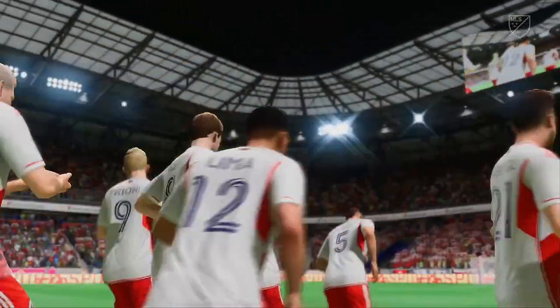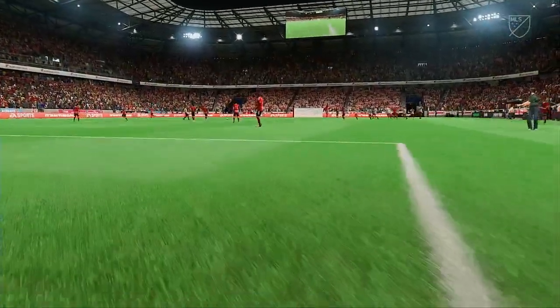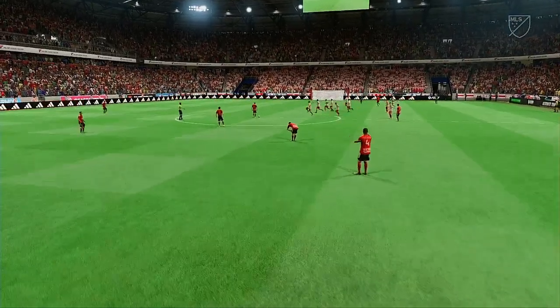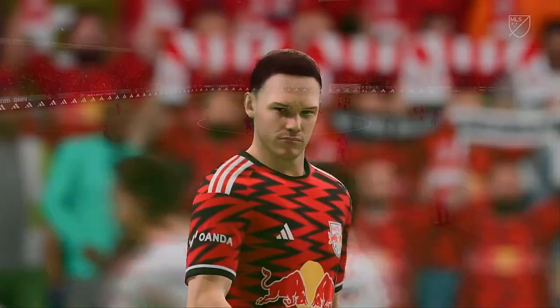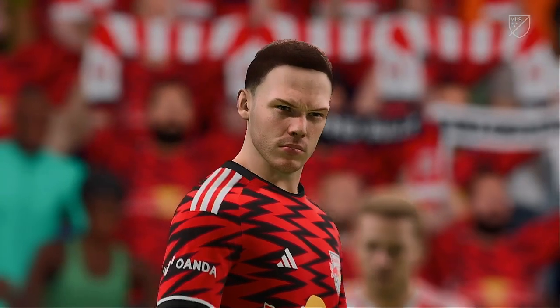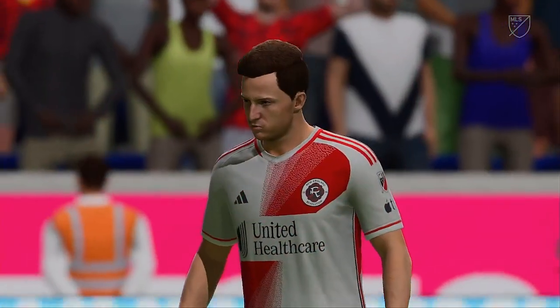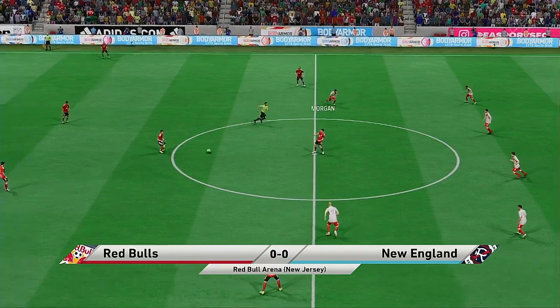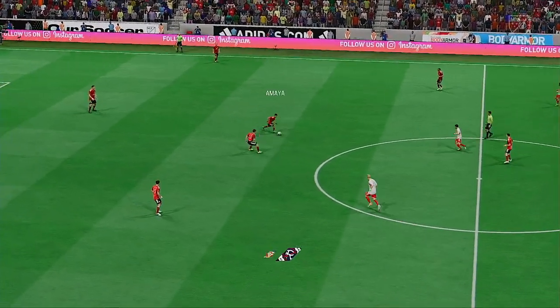Thank you for attending — have a great time in today's match. And so the match is underway.